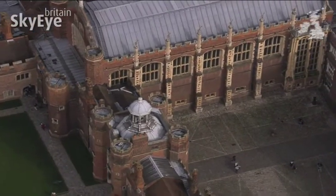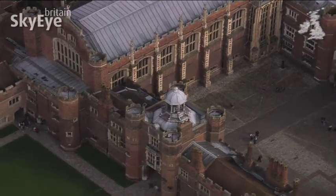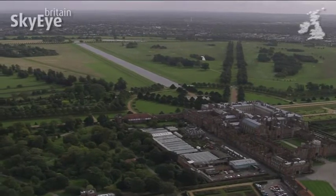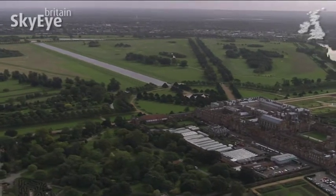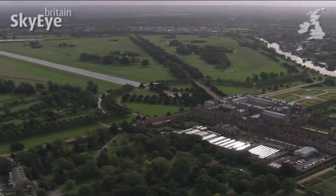But Wolsey's failure to persuade the Pope to grant Henry a divorce saw him fall from grace in spectacular style. In desperation, he offered Hampton Court to Henry, and it became the principal residence of the monarch for the best part of 200 years.